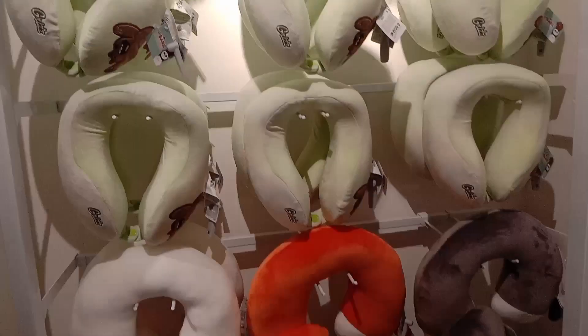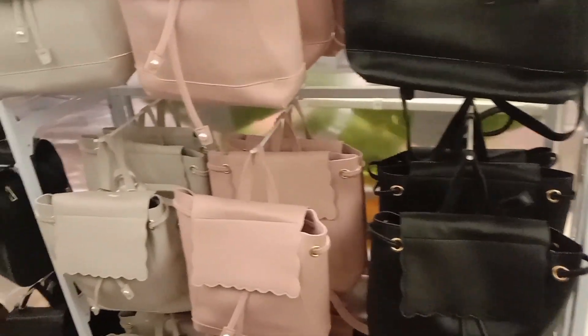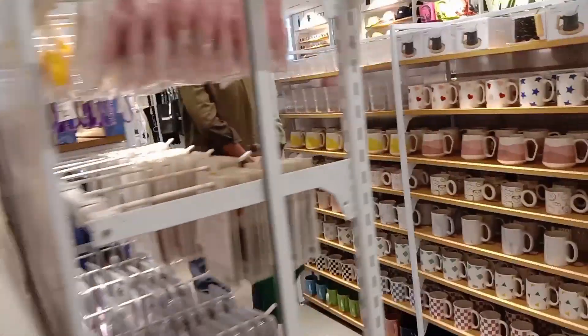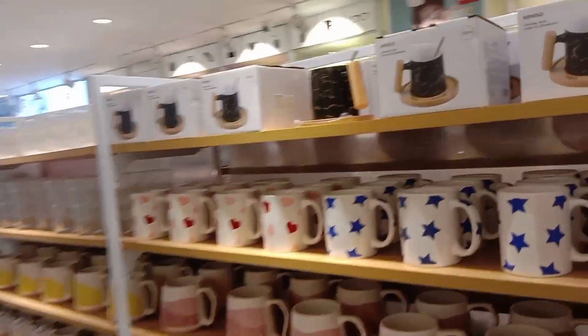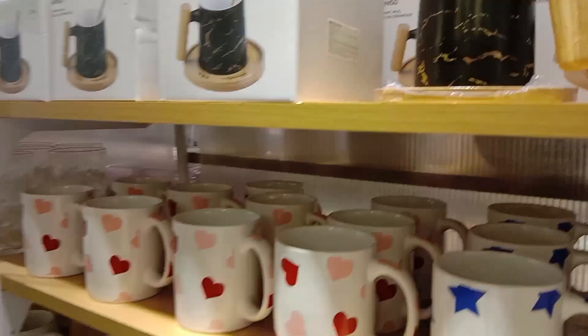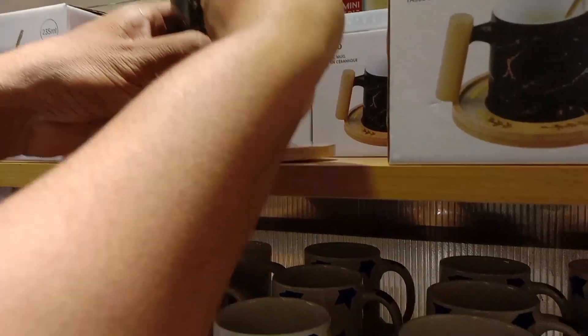These are very cool. The handbags come in different designs. There are backpacks as well. There are cups and saucers — very different designs with marble and golden wave patterns.